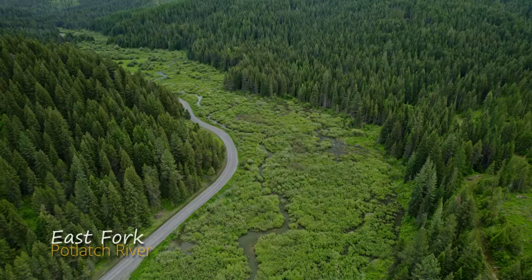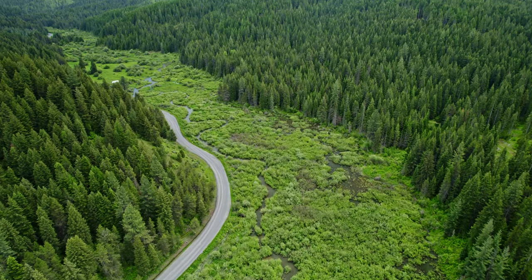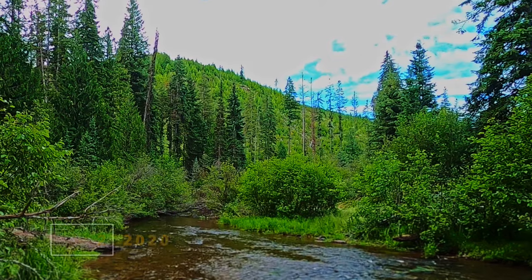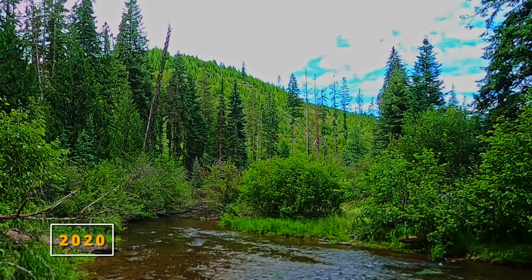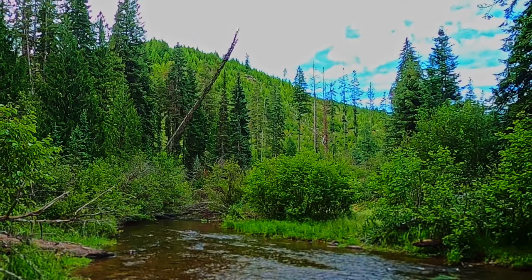Idaho Department of Fish and Game, private landowners, and other cooperators are improving steelhead trout habitat. One method involves introducing large woody debris into the stream channel to increase habitat complexity.